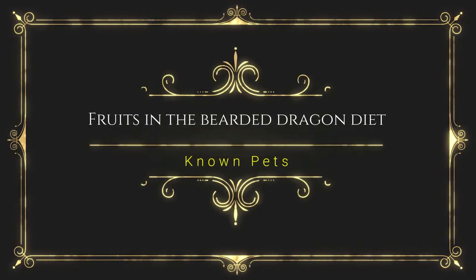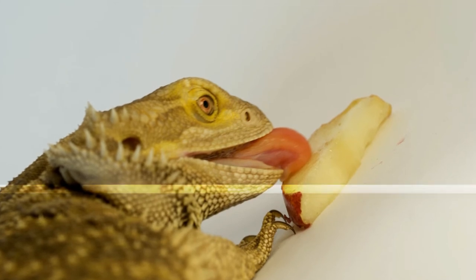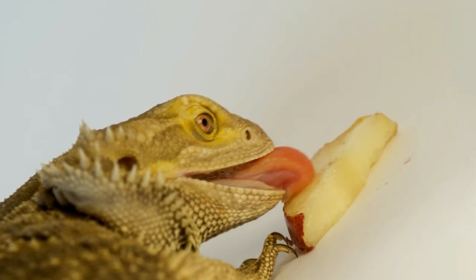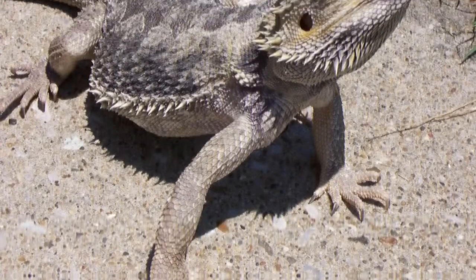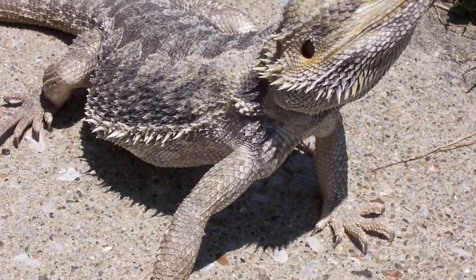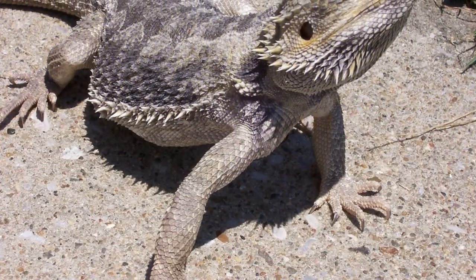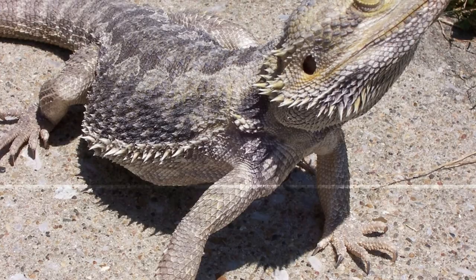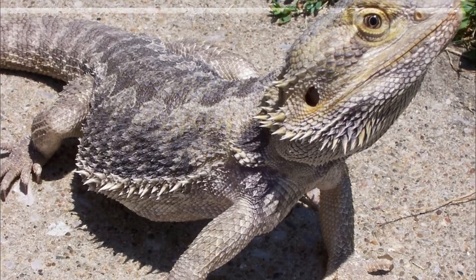Fruits can also be incorporated in the bearded dragon's diet. Fruits like apples, blueberries, cranberries, melons, and grapefruit can be included. Two frequently asked questions are: can bearded dragons eat tomatoes, and can bearded dragons eat nectarines? Both tomatoes and nectarines can be incorporated in the diet only in small portions, as they can cause health issues when eaten in large quantities.